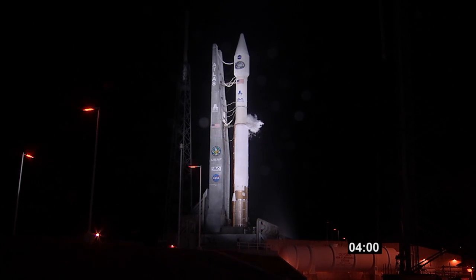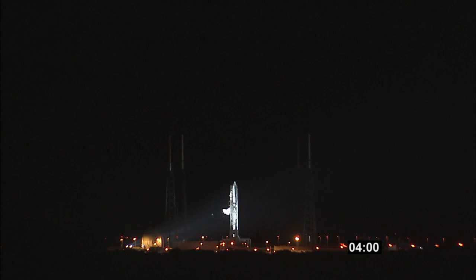Quality: Go. Ops Safety Manager: Go. ULA Safety Officer: Go. Range, weather, and clear to proceed: Go. Launch Director, you have permission to launch. Proceeding with the count.